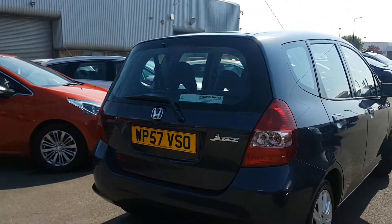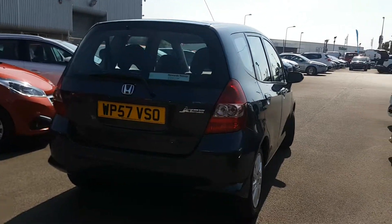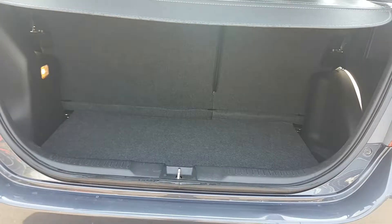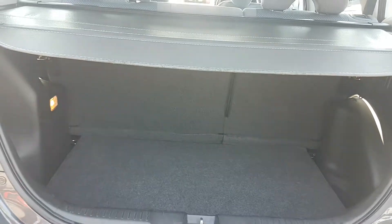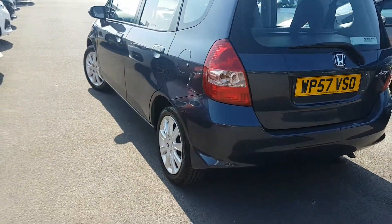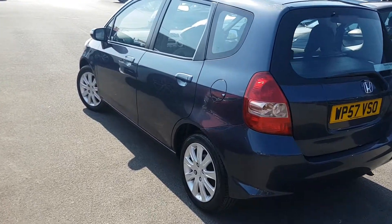Coming to the rear, as we go into the boot you'll see you've got a really good sized boot. Even being a slightly smaller car, they just have loads of room to them. Going around to the back quarter, the fuel cap is on the passenger side and it is a five door.